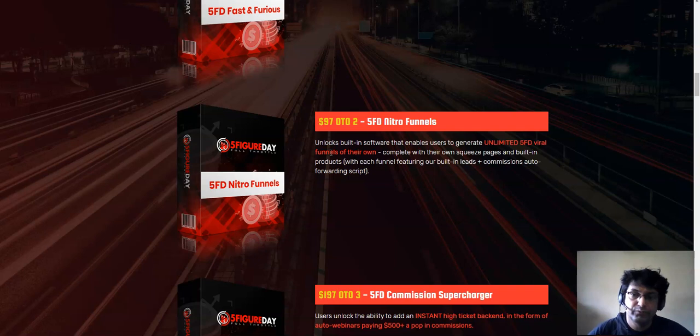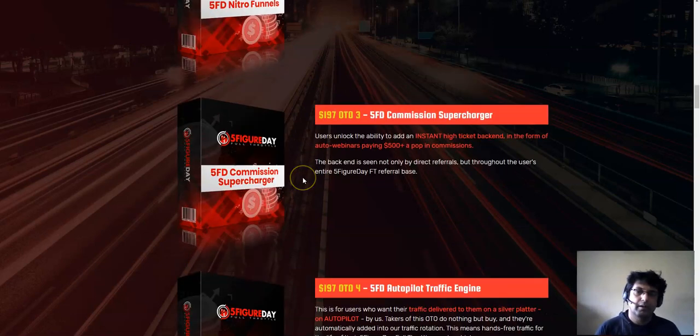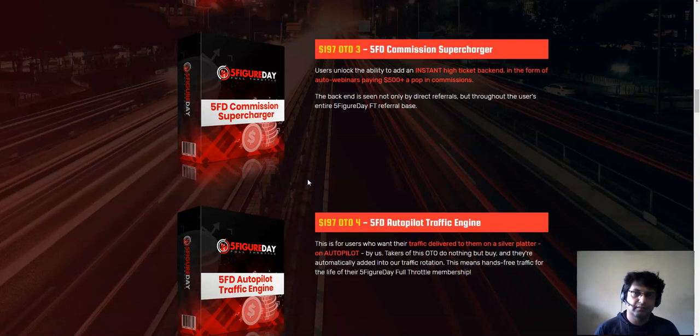OTO number two is Five Figure Day Nitro Funnels at $97. This unlocks built-in software that enables users to generate unlimited Five Figure Day viral funnels with their own squeeze pages, built-in products, built-in leads, commissions, and a commission auto-forwarding script. I would not recommend this right now - I always tell people to test the front end first. If the front end is working for you, then consider the OTO.